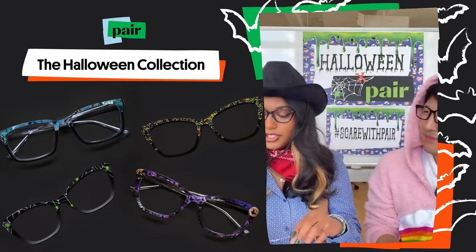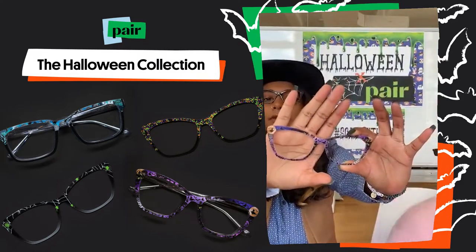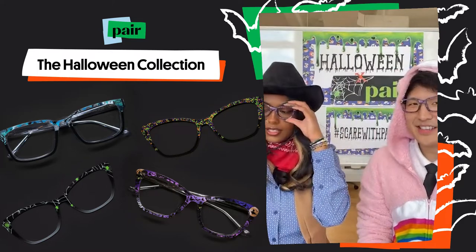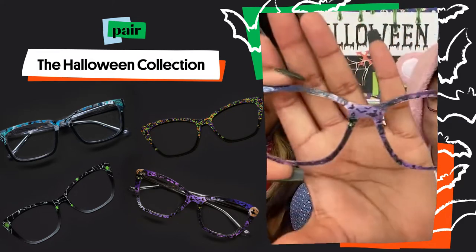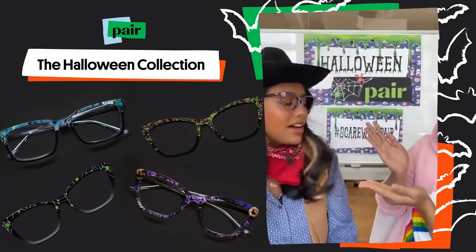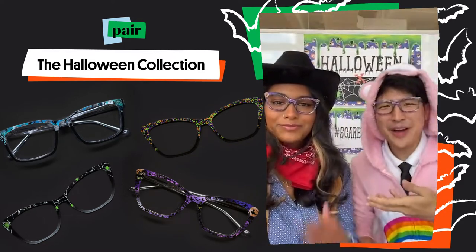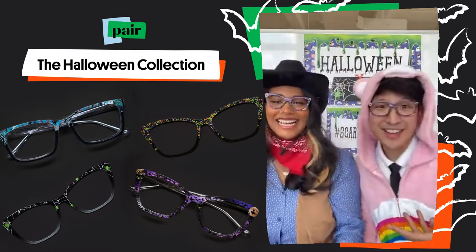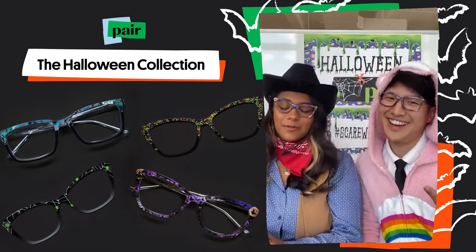That brings me to the Spooky Night, which is another landscape similar in style to the Haunted Cemetery. They are kind of like brother and sister. A lot of people were asking for more purples, so this is a great Halloween purple topper. And look at how well it goes with our outfits — as a cowboy and as an off-brand pink bear, we look great.